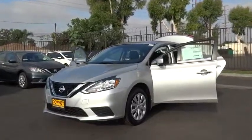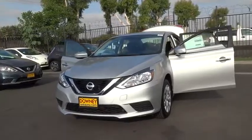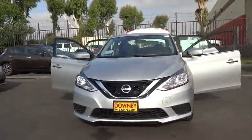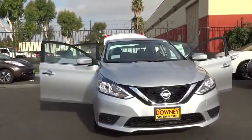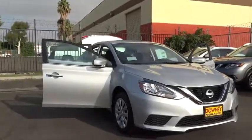The 2016 Nissan Sentra, with its spacious and versatile interior and stellar 34 miles per gallon fuel efficiency, the Nissan Sentra is the obvious choice for anyone who wants to enjoy a stylish and comfortable ride. Here are some of this vehicle's great options.